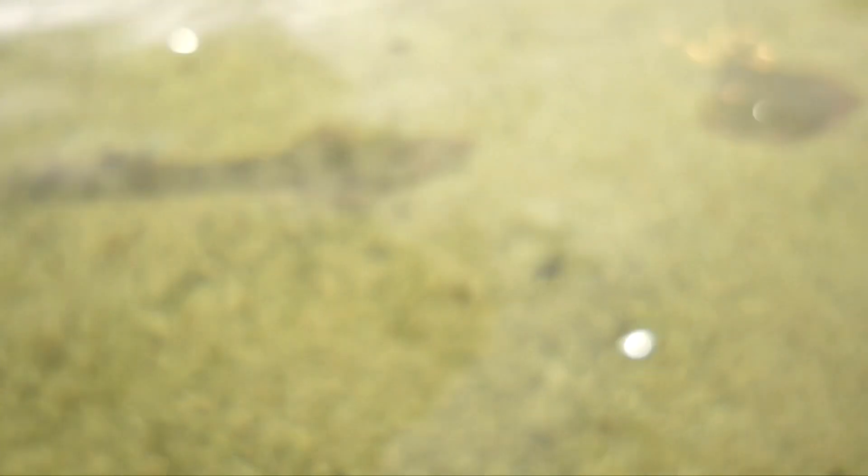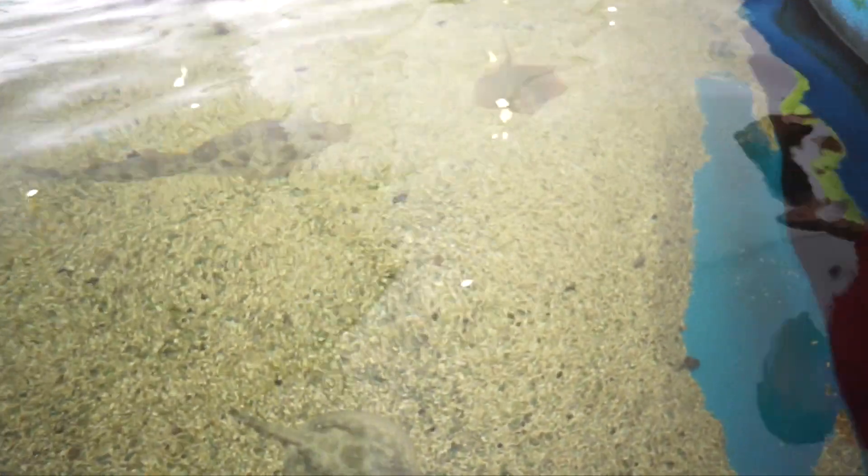They live right along the bottom and they are flat, just like pancakes. And they live life right there along the bottom of the sand. It's really cool for them.